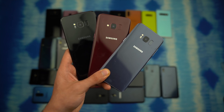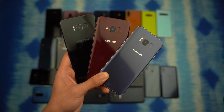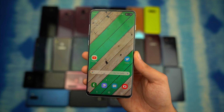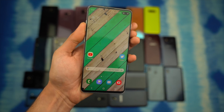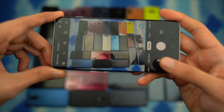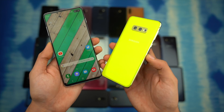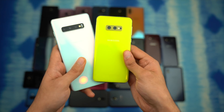The S8 generation, Note 8 generation, and Note FE family won't be getting this update. The phones first in line to get the update are the Galaxy S10 family, which includes four Galaxy S10 phones including the S10+ 5G. We already have the beta in the works, so you can expect the beta to come sometime this month.